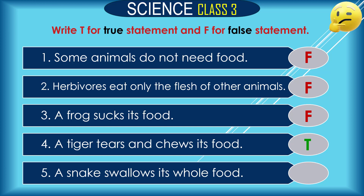Question 4: A tiger tears and chews its food. This is true.